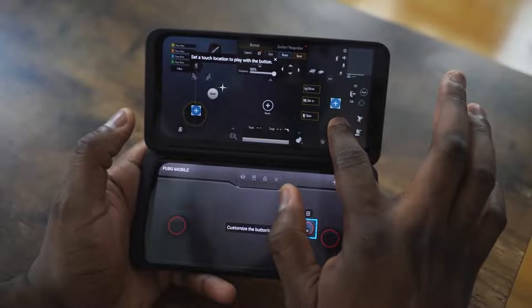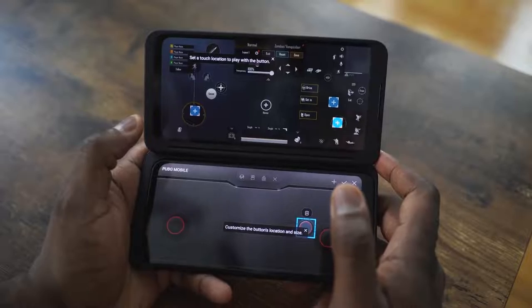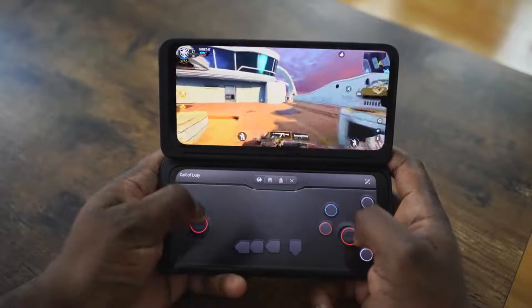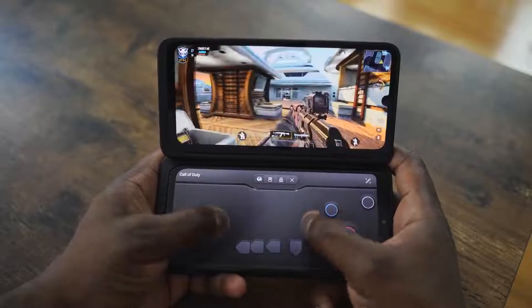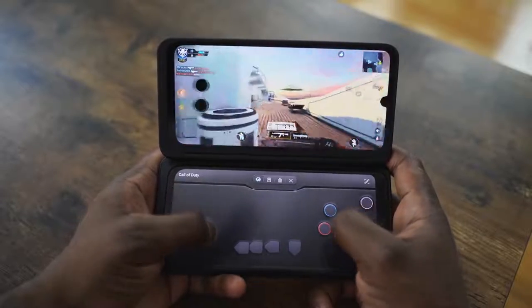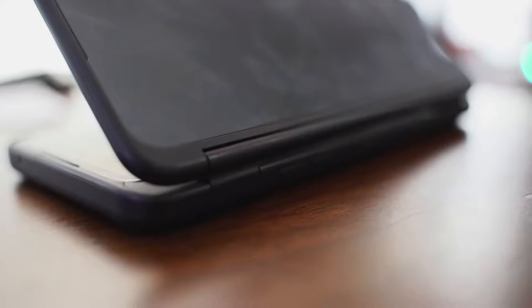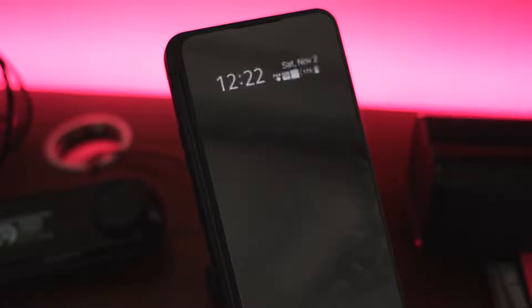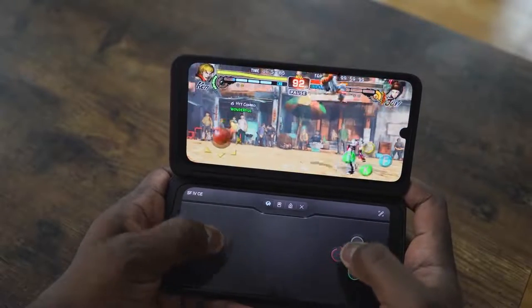This would have been my number one phone if LG had included triggers on that case. Because there are no triggers, it's a little bit difficult playing shooters like Call of Duty Mobile or PUBG on this effectively. And that's what I think truly holds this back, because I think this is a great platform to actually game on and a lot of gamers will like it. So LG, take notes.